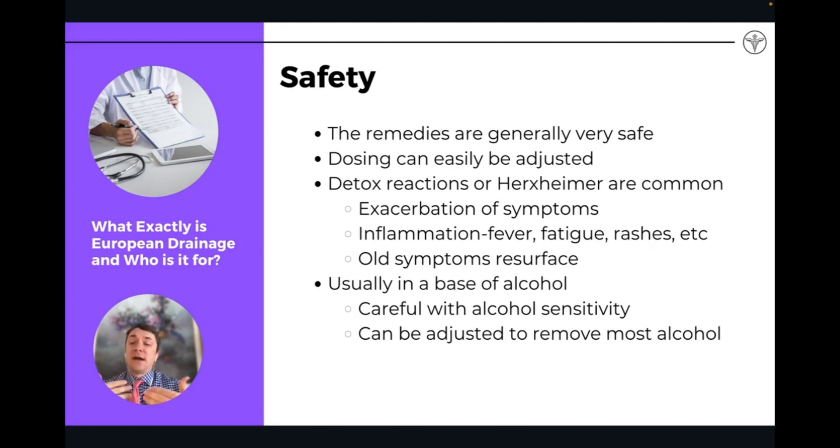With drainage remedies, you can very easily drop the dose down — from 15 drops to 10, to 5, to 1 — whatever is comfortable so your body is able to comfortably detoxify and drain while still maintaining a detoxification process without overt symptoms. They're very easily adjustable, which I love about them. They are an alcohol base, so anyone with alcohol sensitivity may want to watch out, but you can actually put the drop-dose remedies in a little bit of warm water and wait until the alcohol evaporates out.